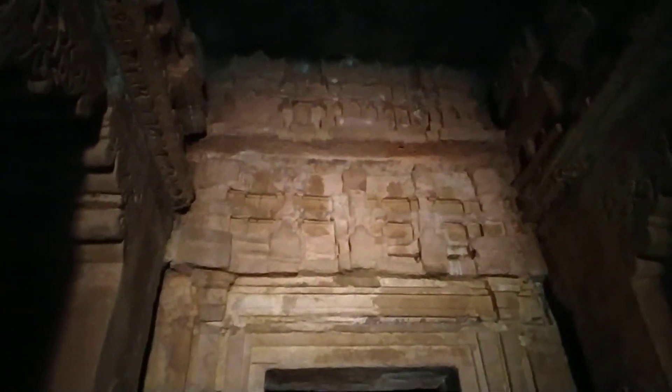Inside here you can also see the pillars, and this is some unique design. Here is the main center of the temple.